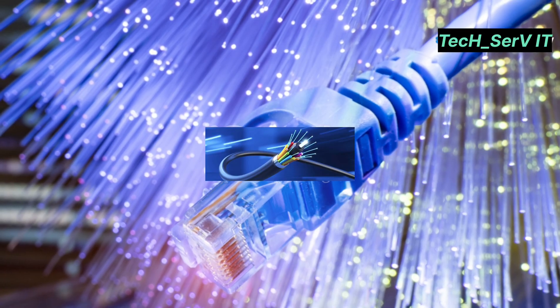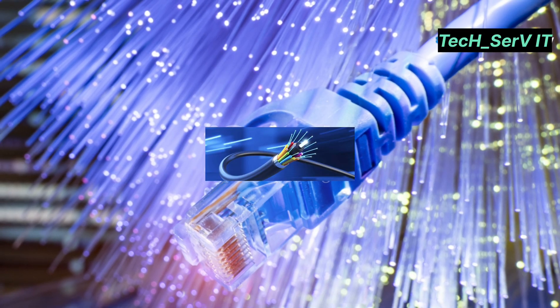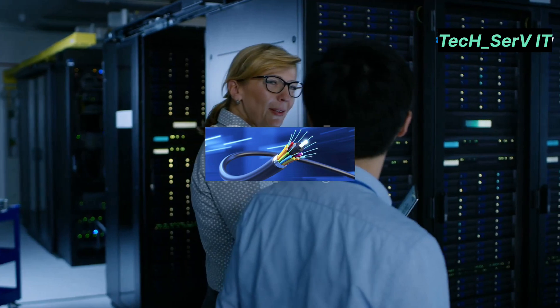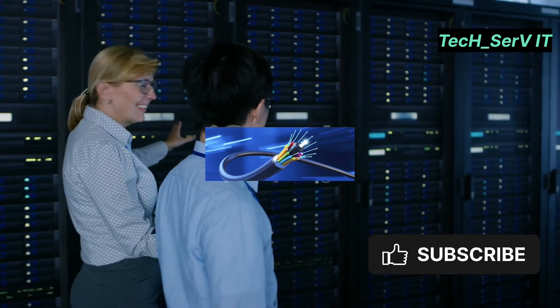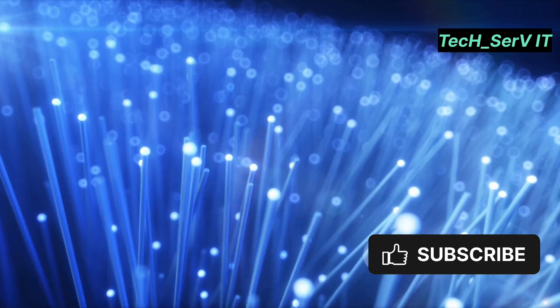Hey everyone, today I'm diving into something that's been buzzing in the tech world lately — dark fibre. If you're an IT professional looking to future-proof your network infrastructure, understanding dark fibre is crucial.